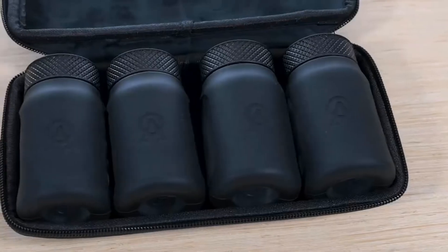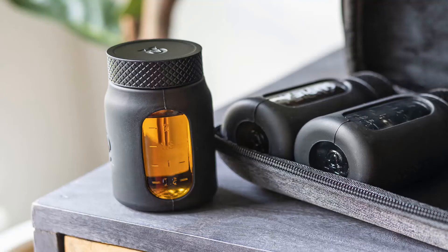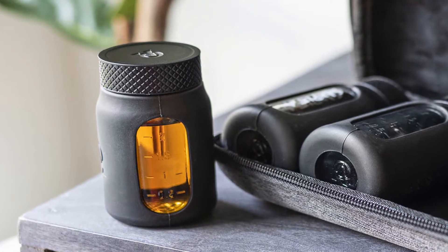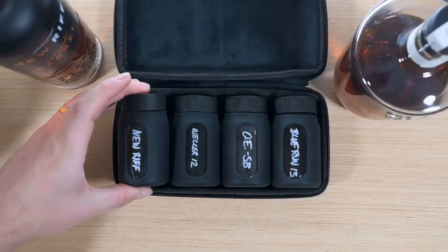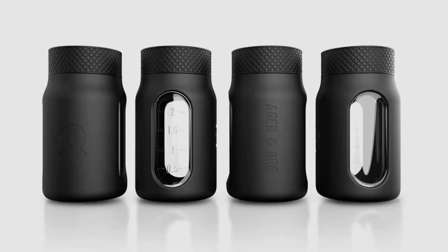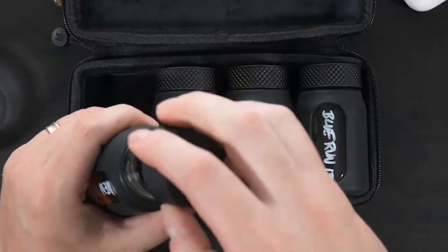The case also includes a labeling window, allowing for easy identification of the contents. A glass marker is included for personalizing the bottles. The wide mouth of each bottle enables effortless filling, while the silicone sleeves offer both style and additional safeguarding. Additionally, the flight's clever design allows for vertical storage of two cigars if two bottles are removed.